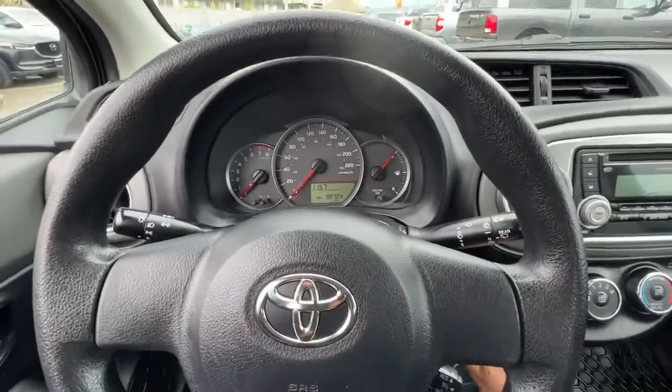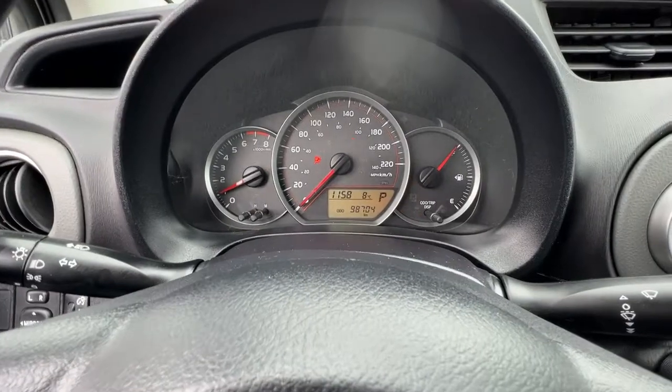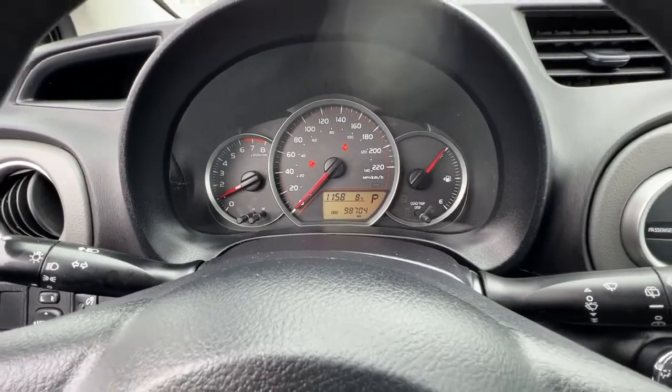So backing up and starting it, if we check out the dash here we can see that this Yaris has under 100,000 km on it.